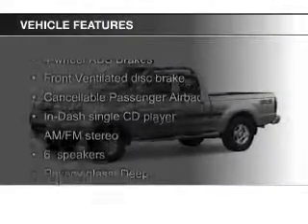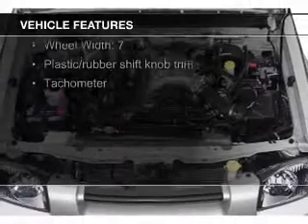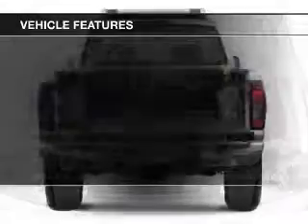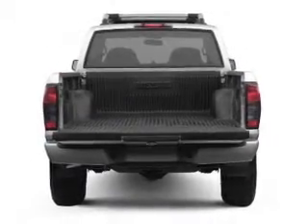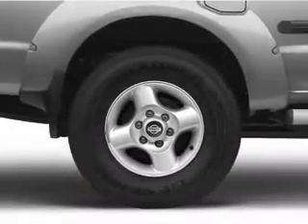The features include alloy rims, an adjustable tilt steering wheel, an alarm system, keyless entry, privacy glass, air conditioning, power windows, power mirrors, power steering, and AM-FM stereo with a CD player.